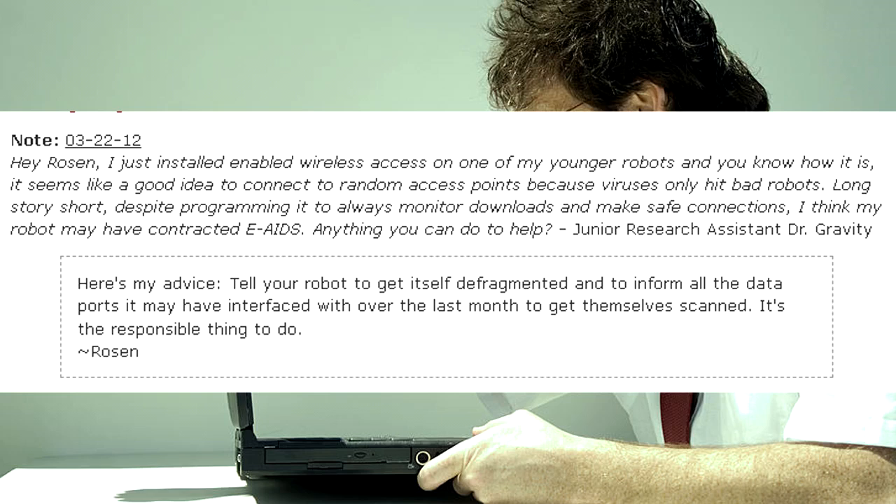Here's my advice. Tell your robot to get itself defragmented and to inform all the data ports it may have interfaced with over the last month to get themselves scanned. It's the responsible thing to do. — Rosen